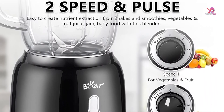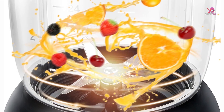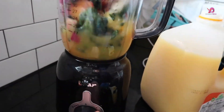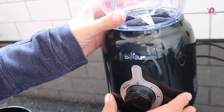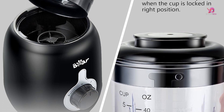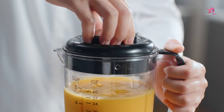Aside from shakes and smoothies, the Bear Blender offers versatile nutrition options. You can easily extract healthy shakes and smoothies packed with nutrients, prepare baby food, crush ice for frozen drinks, create purees for sauces or soups, grind nuts for homemade nut butter, and even make jams — all thanks to its simple selection of speeds. Safety is a top priority, as the blender features a safety lock design that can only be operated when the lock is in the correct position. Non-slip matting on the bottom ensures stability and reduces noise during operation.